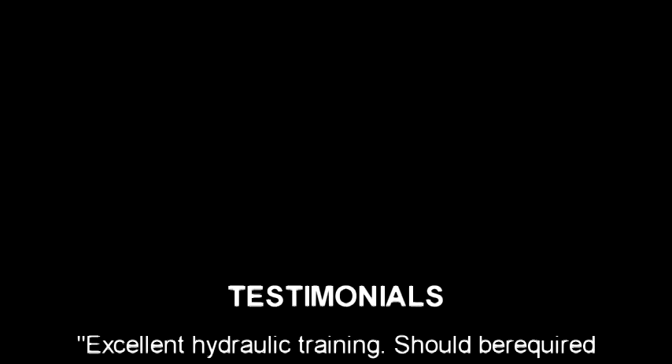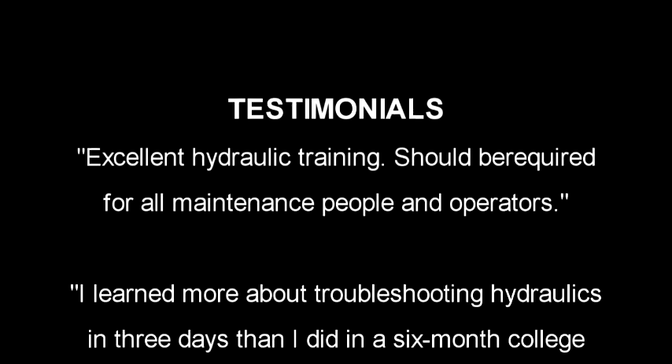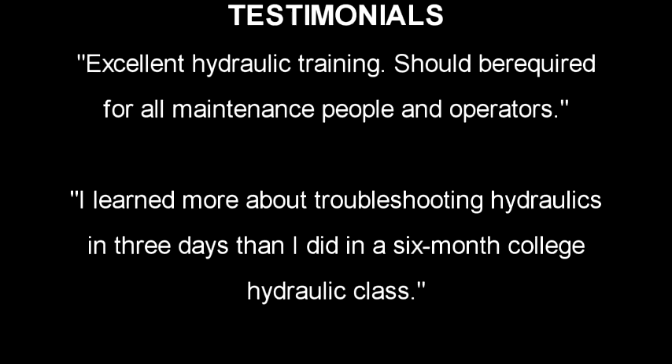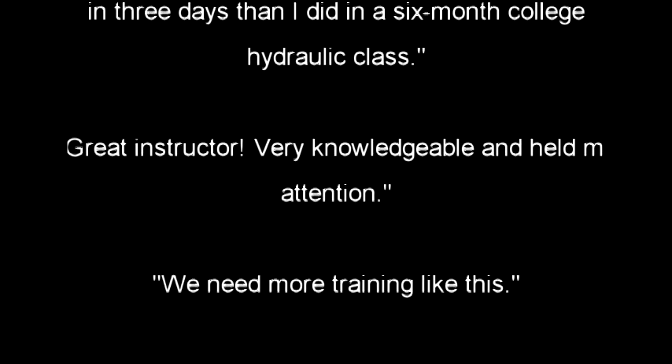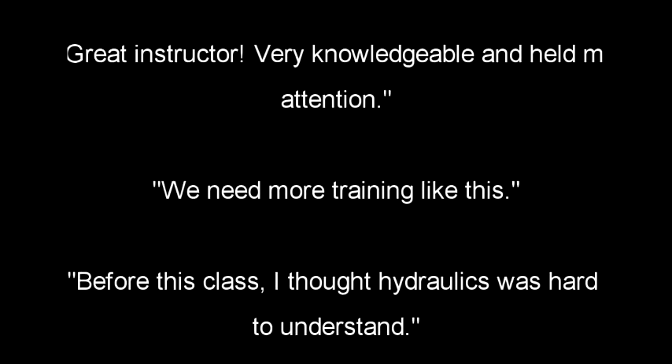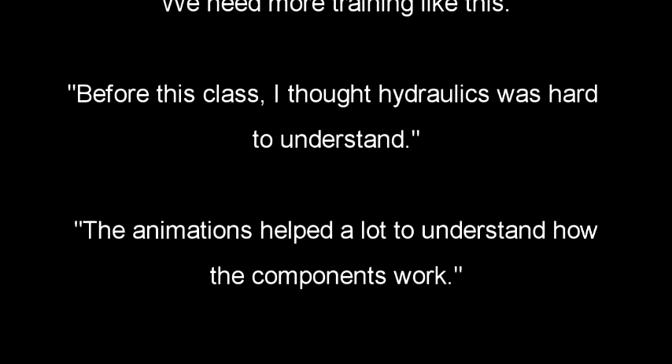New hires and seasoned veterans alike have told us that they learned more about troubleshooting hydraulics in our three-day workshop than in many six-month college classes. Many of our customers have told us that the knowledge gained paid for itself very quickly, sometimes before the class was even completed.